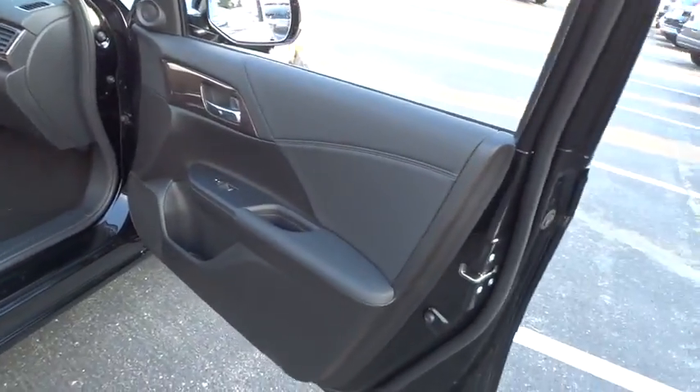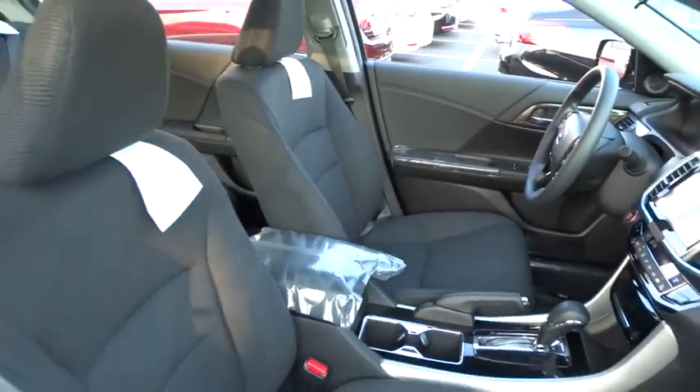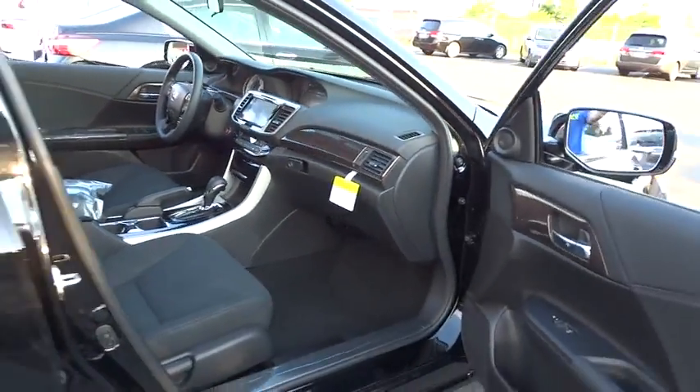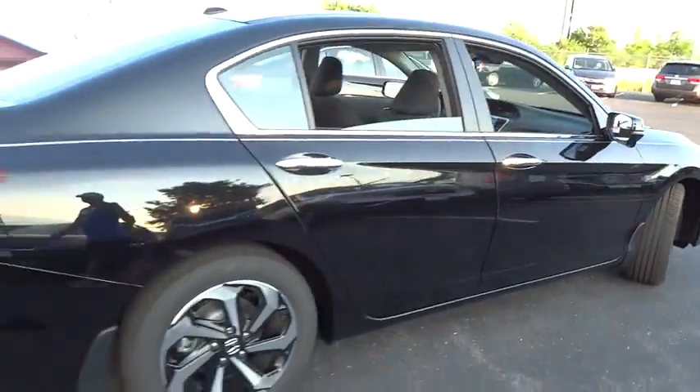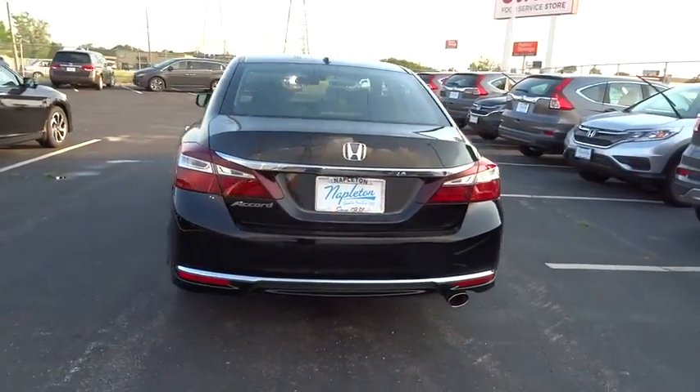Here are some of this vehicle's great options: traction control, dual airbags, power steering, alloy wheels, air conditioning front, four-wheel disc brakes, universal garage door opener, cloud light, electronic stability control, power windows.